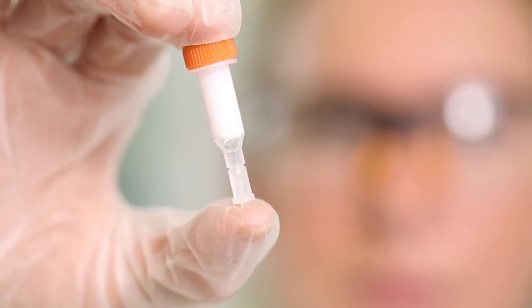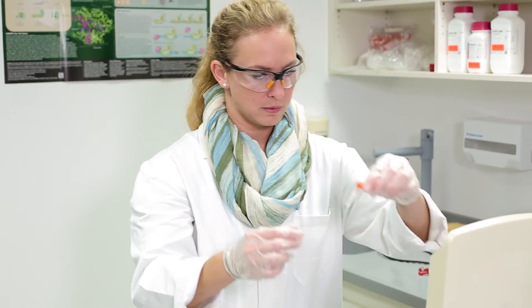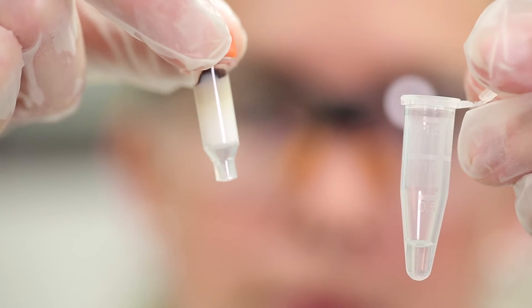Unlike with traditional methods, the target molecule passes through and out of a column while impurities are captured inside it. That means, unlike the standard method, we don't have to wash a sample over and over to purify it.